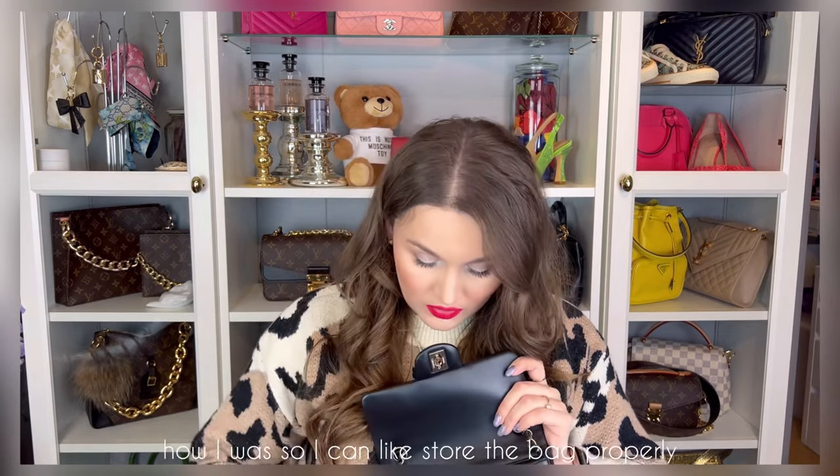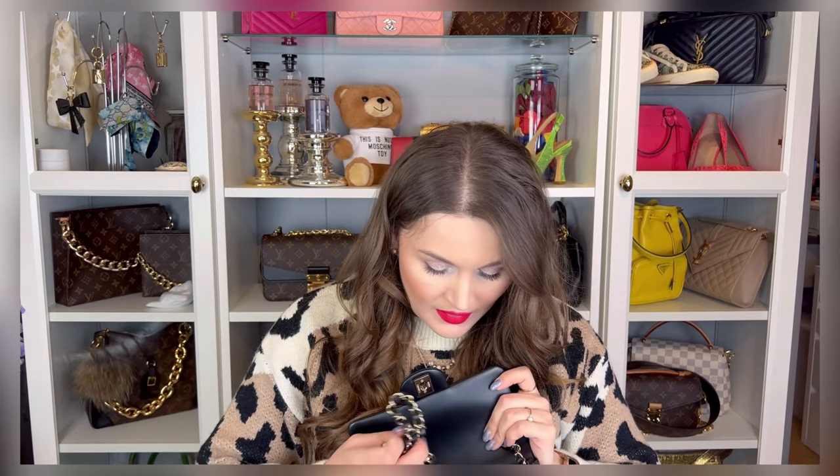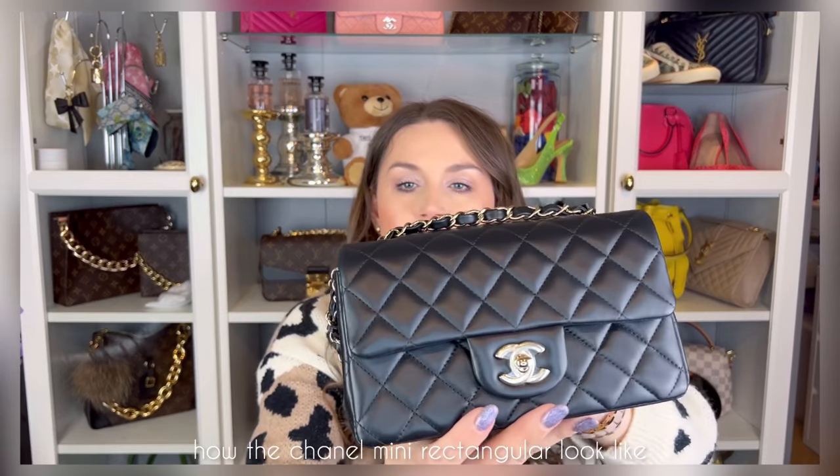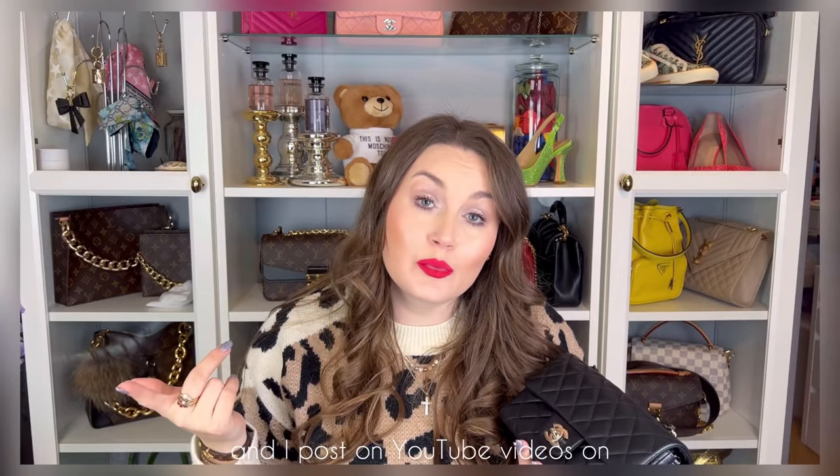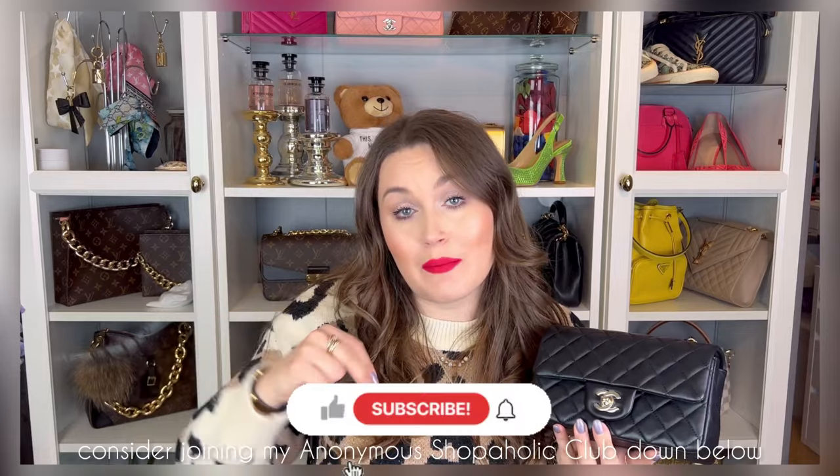I should remember how it was packed so I can store the bag properly. It has the chain of course. There's probably no reason for me to give you a tour since everybody knows how the Chanel mini rectangular looks — the typical Chanel bag with the pocket. By the way, if you are new here, my name is Natalia and I'm a self-admitted shameless shopaholic. I post videos on YouTube about how I spend or waste my money, so if you enjoy shopping, handbags, and fashion, consider joining my channel.